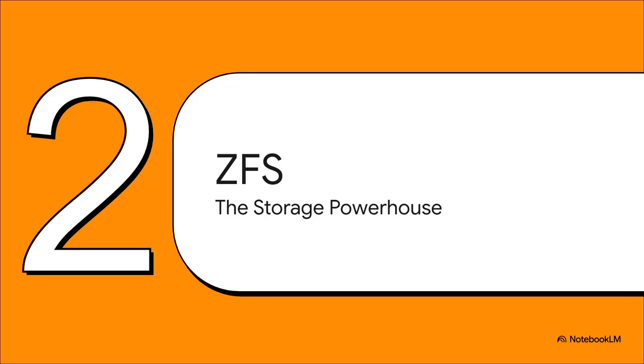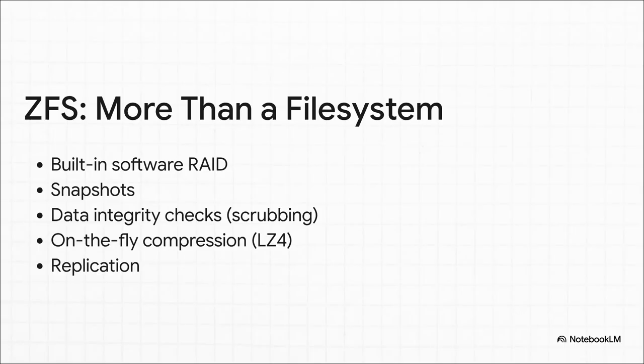Now let's look at ZFS. It's so important to get this straight from the start: ZFS is not just a file system. It's a full-blown storage management platform all rolled into one. We're talking built-in software RAID so you don't need that fragile hardware card. You get instant snapshots for painless rollbacks, it constantly checks your data for corruption to prevent bit rot, and it even compresses your data on the fly to save space. For anyone who cares about their data, this feature list is a total game changer.